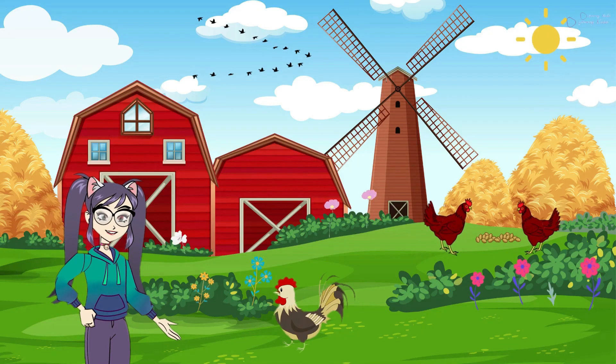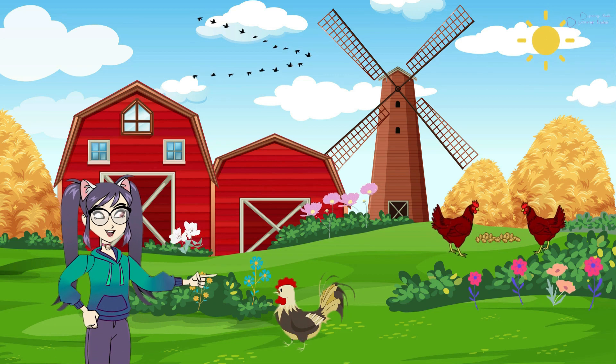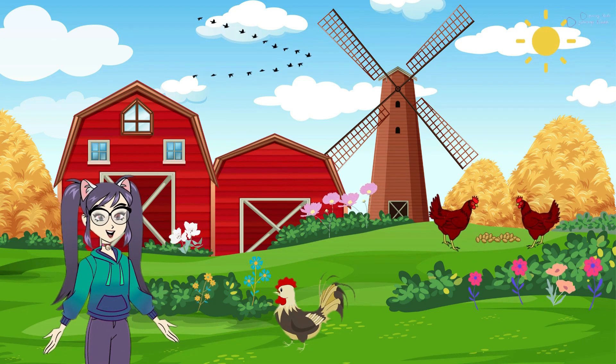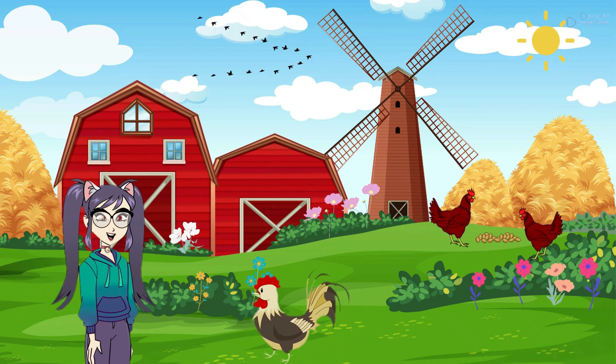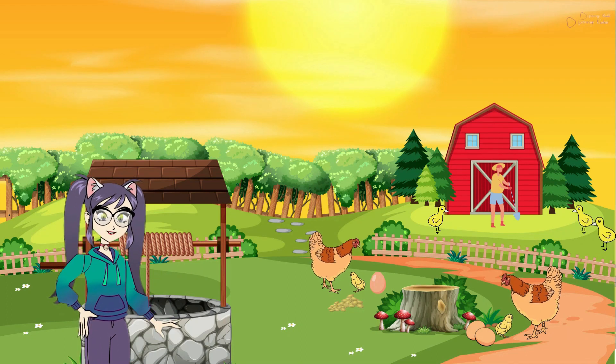Hens are special birds that live on farms. They make a sound like cluck, cluck. Look at their feathers — they come in different colors like brown, white, or black. Hens are very good at laying eggs.